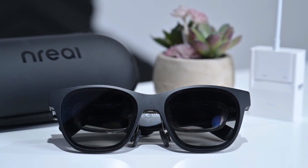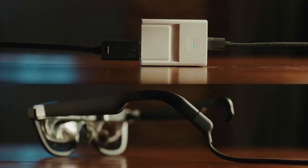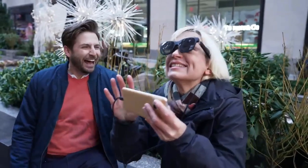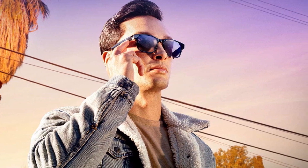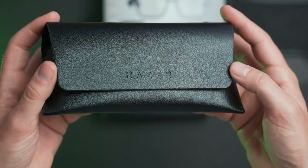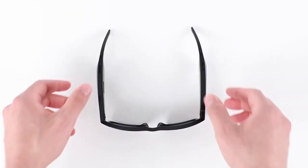Thank you for watching our guide on the importance of choosing the best smart glasses and our top 3 picks for 2023. We hope this video has provided you with valuable information on the features to consider when purchasing smart glasses and helped you narrow down your options. Don't forget to keep an eye on our channel for more technology reviews and guides. If you found this video helpful, please hit the subscribe button and turn on notifications so you'll be the first to know when we release new content.